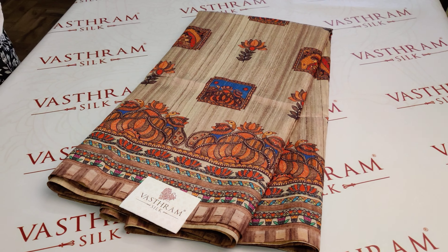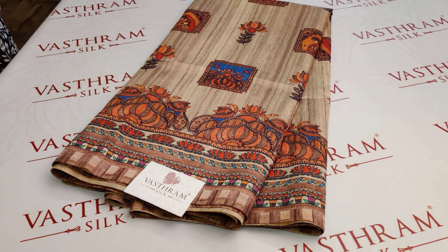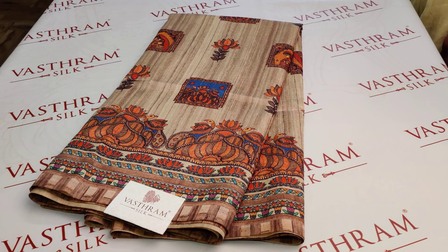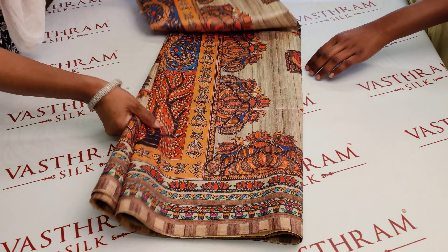Here comes another interesting silk cotton — cotton silk in fact — with a pretty Madhubani print done all throughout. Let's open up the saree. The price of the saree is 2750.